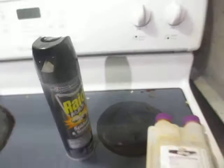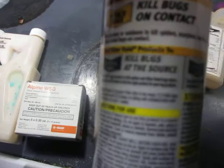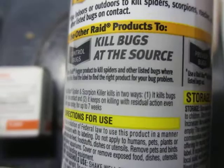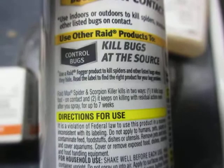I'm not saying this stuff doesn't work or that you shouldn't buy it — but if you have an infestation, you're going to need a professional. If you see one or two bugs, this might work for you. It says it has residual action up to seven weeks, which I don't believe for a second. It might last for seven weeks, but it's not going to keep killing for seven weeks.